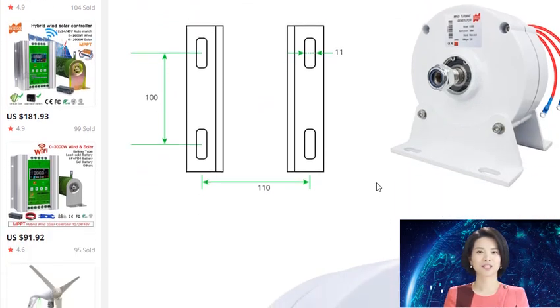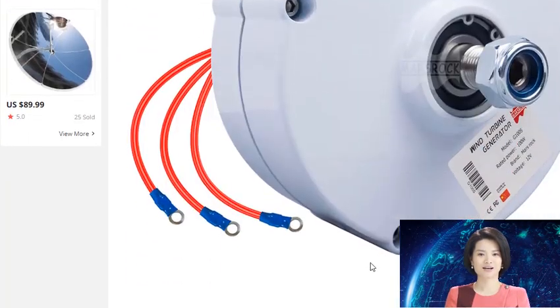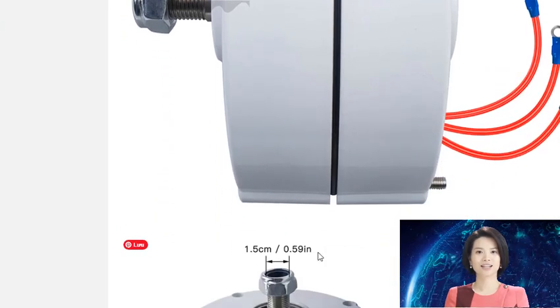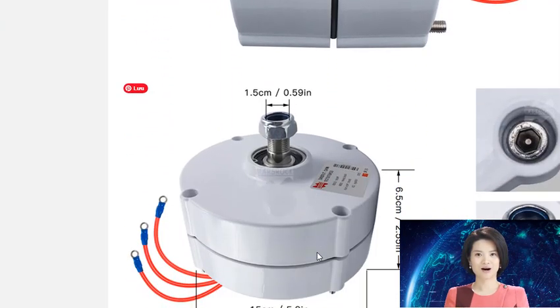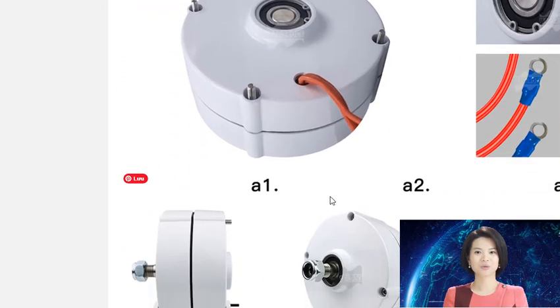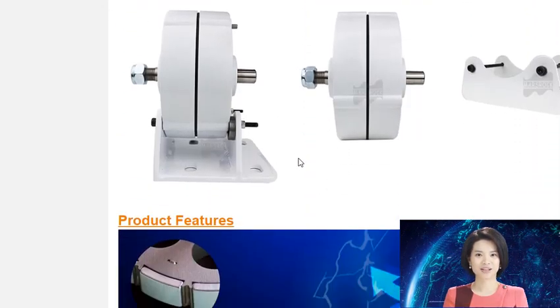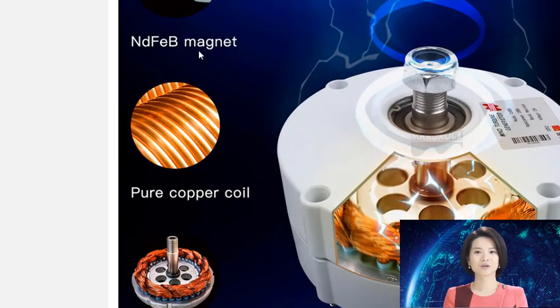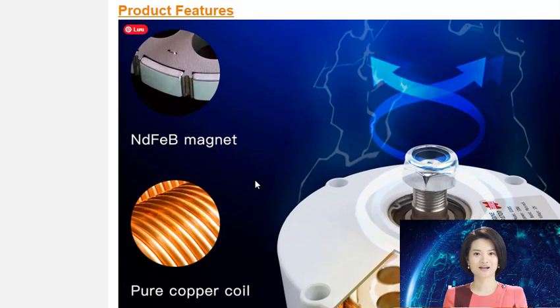This generator is said to be more efficient than other types of generators, and can produce more electricity with less wind. It is gearless, direct drive, a low-rpm generator with low startup speed and low torque. The PMG or permanent magnet generator is a new type of generator that offers many advantages over traditional generators.